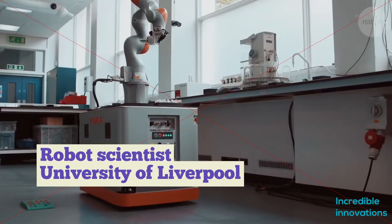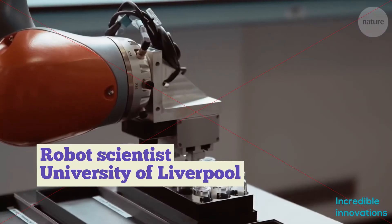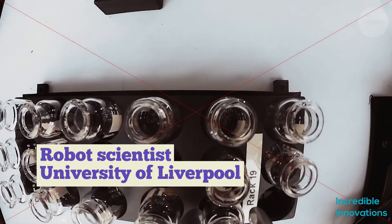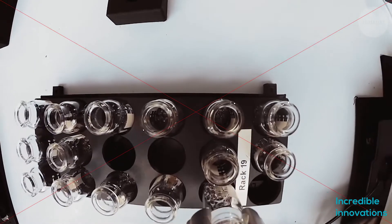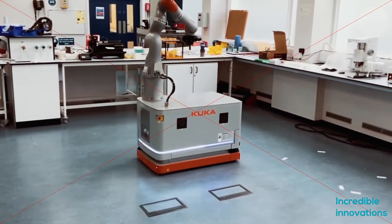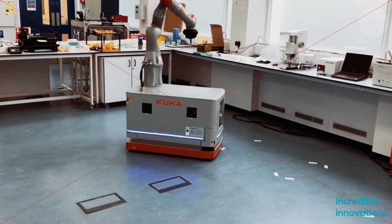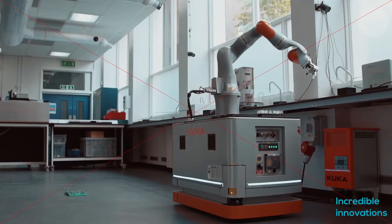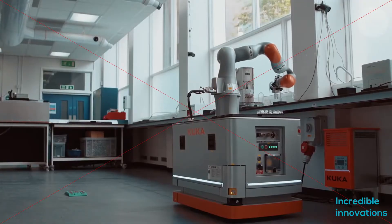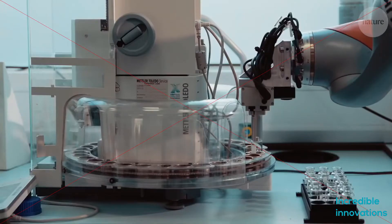Engineers at the University of Liverpool have developed a robot scientist that can autonomously perform experiments, analyze results, and decide what to do next. It is already making new discoveries. Weighing around 400 kilograms and standing 1.75 meters tall, this robot looks much like the mechanical arms you see on many a factory line, but this one is sophisticated enough to do science.